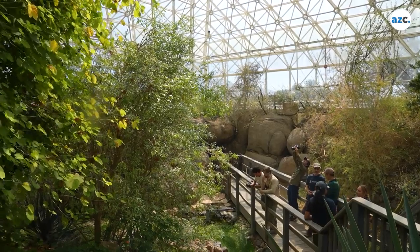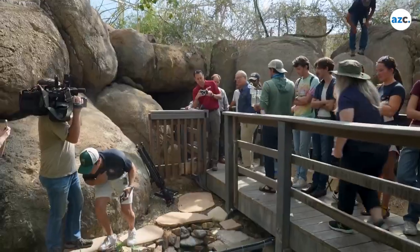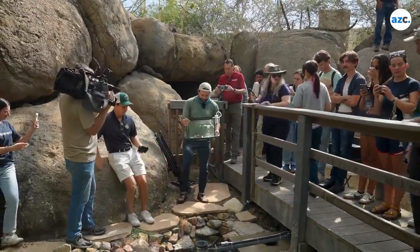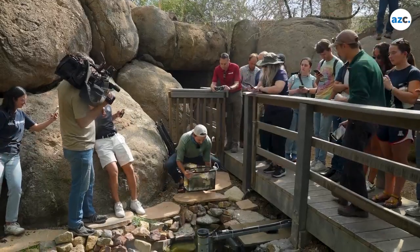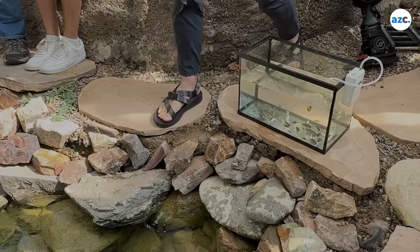So I ended up writing a grant and working with the staff here at Biosphere. They built this amazing stream, and now we're putting in two endangered species: we're putting in the Quitobaquito pupfish and we're putting in the Gila topminnow.